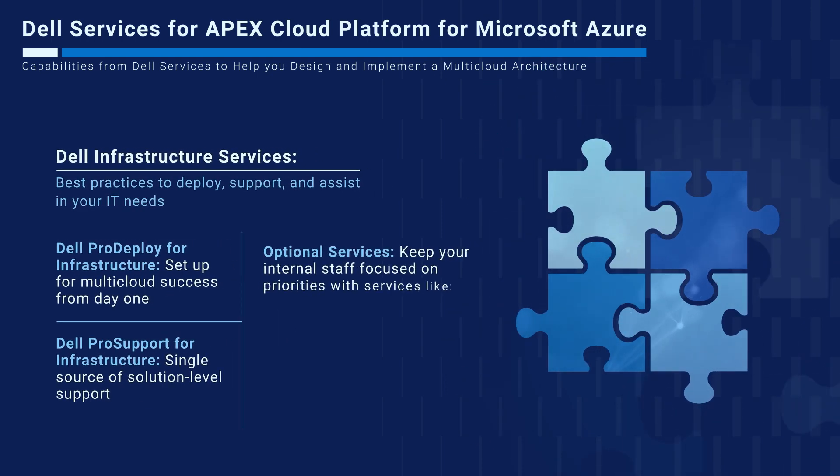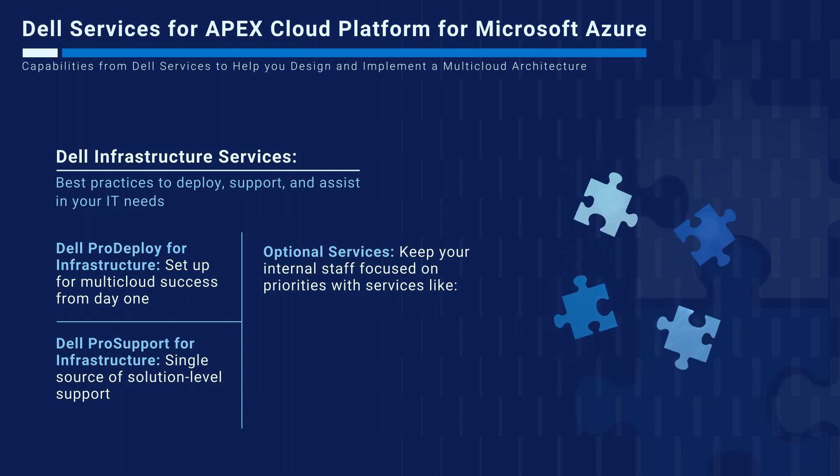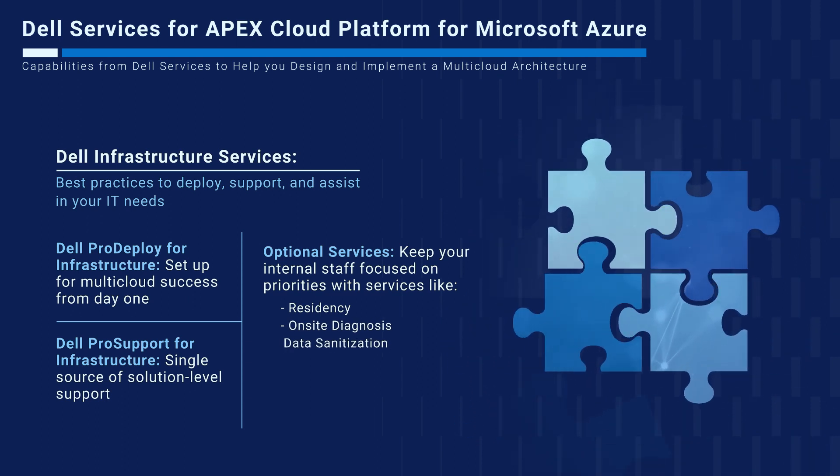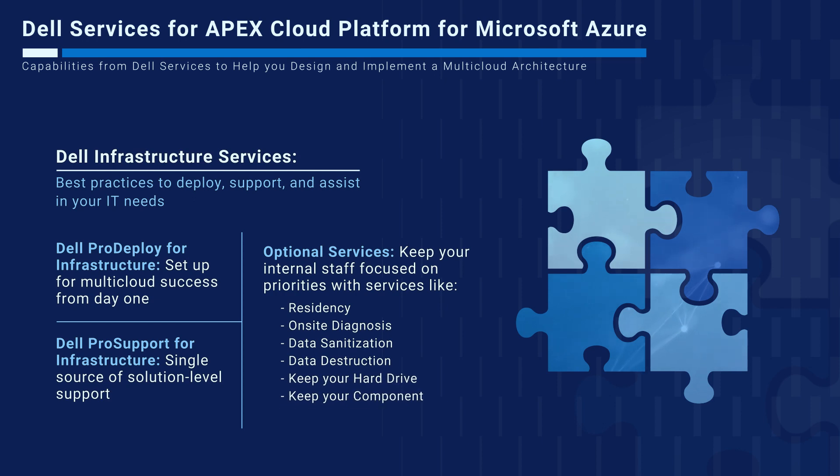Dell also provides optional support services that are often required while managing multi-cloud services. These include residency, on-site diagnosis, data sanitization, data destruction, keep your hard drive, and keep your component.